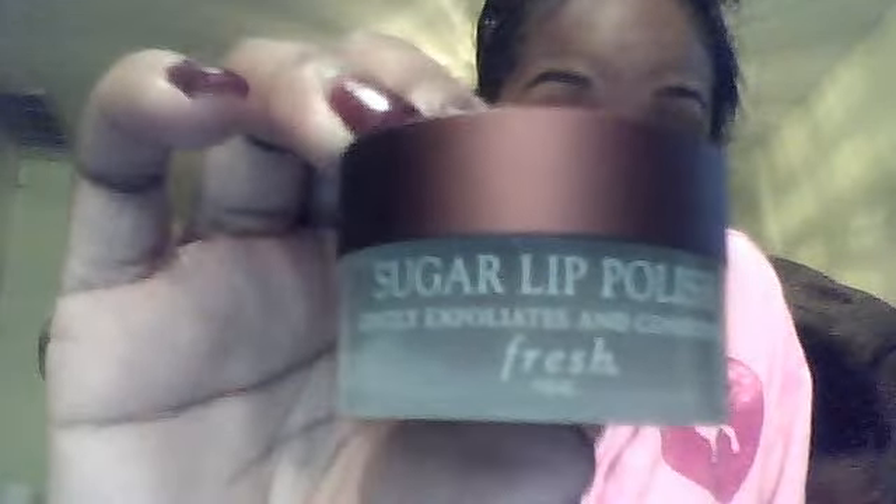Then, one other step I do at night that I don't do during the day is my sugar lip polish. I think a lip exfoliator is a must for pretty much any girl. If you wear lip gloss or lipstick, you need an exfoliant, because nobody wants crusty lips and your lip gloss or lipstick doesn't look good with crusty lips. This one is kind of like brown sugar, and I use it every single night without fail.